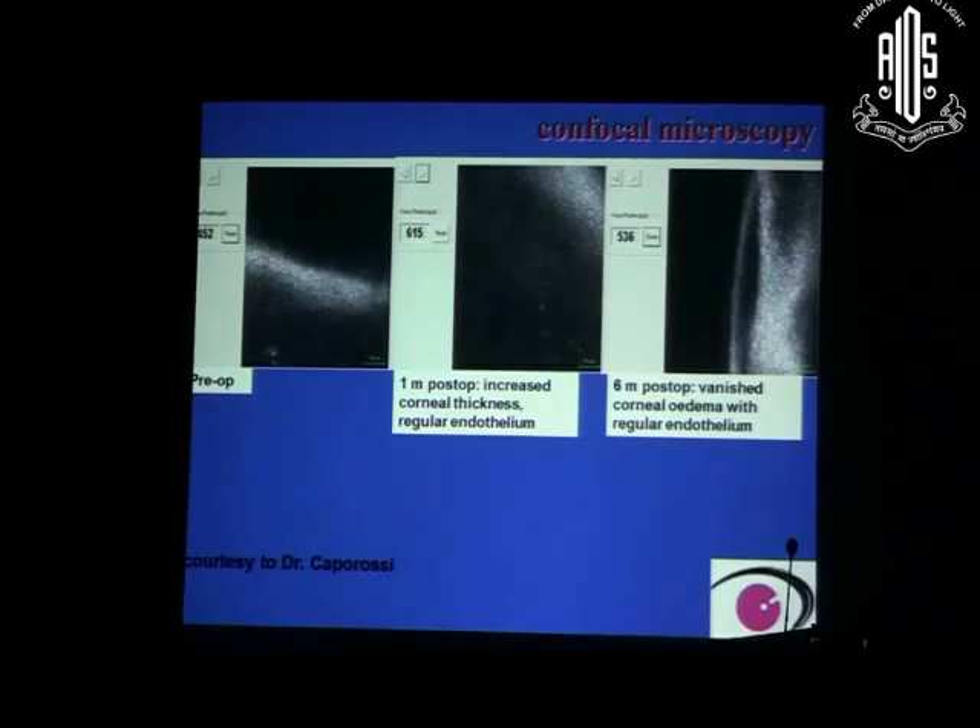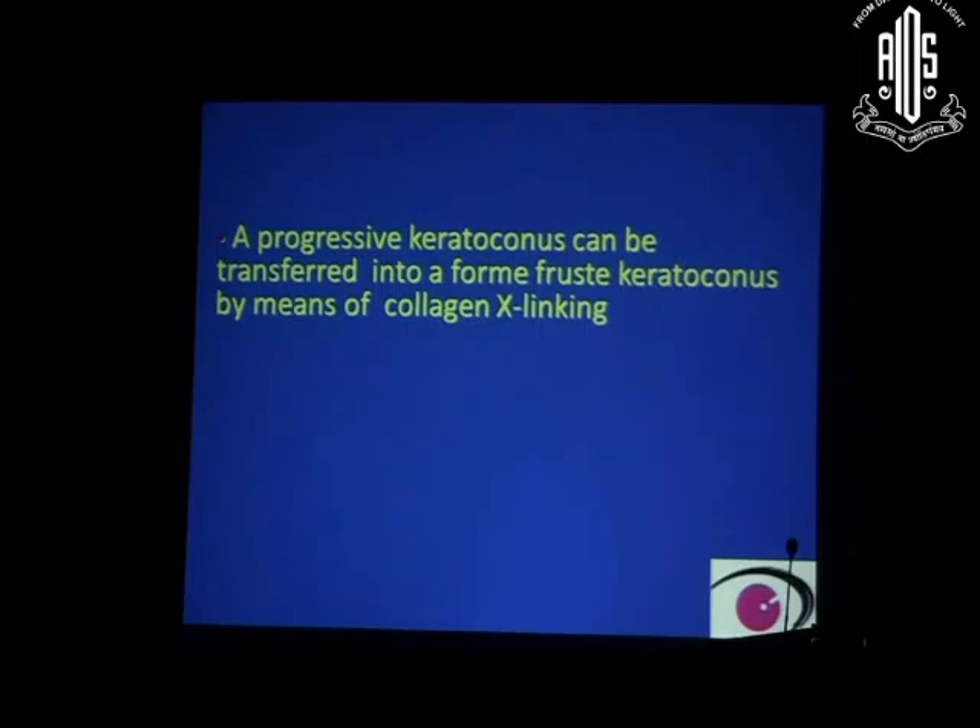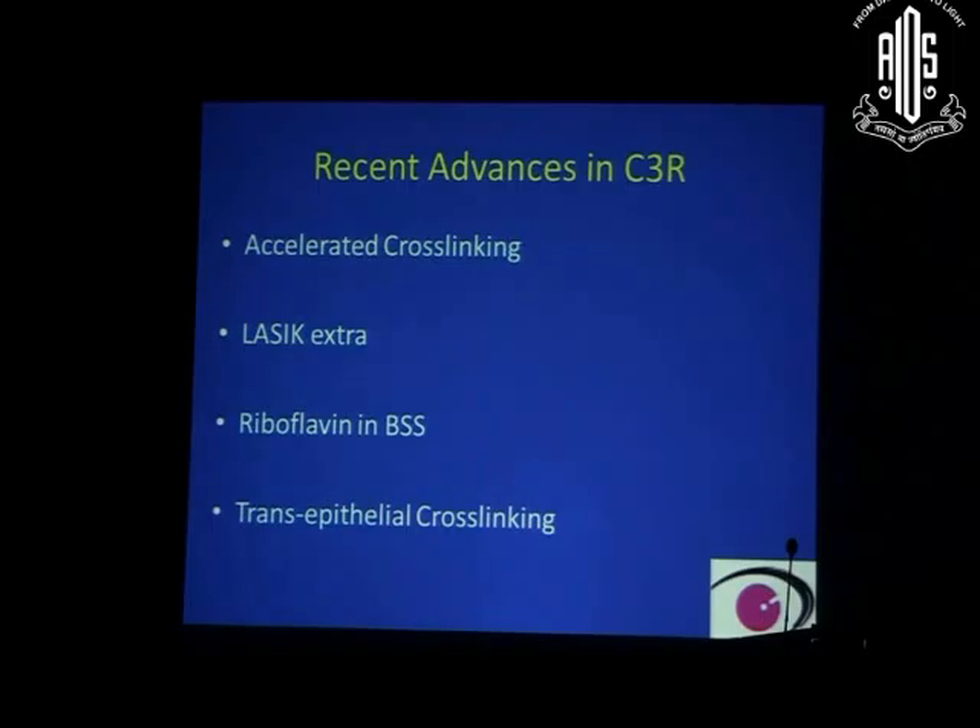At 6 months post-op, corneal edema is reduced and the corneal endothelium becomes absolutely regular. Initially in all cross-linked cases there is some corneal edema, but later there is some corneal thinning. In summary, in all cases of corneal collagen cross-linking, progressive keratoconus can be converted into a forme fruste keratoconus.